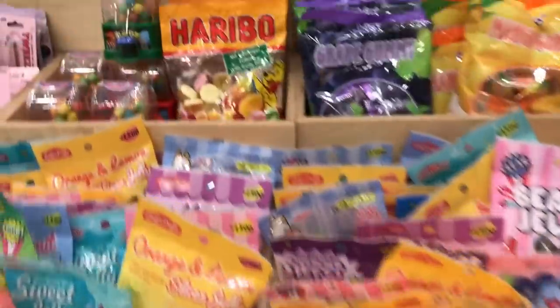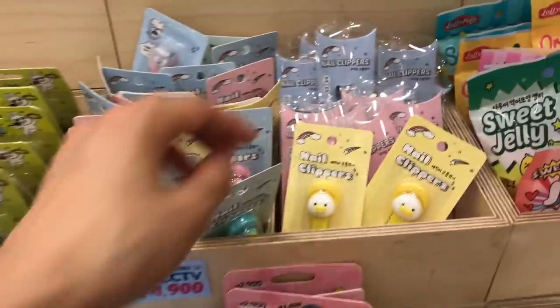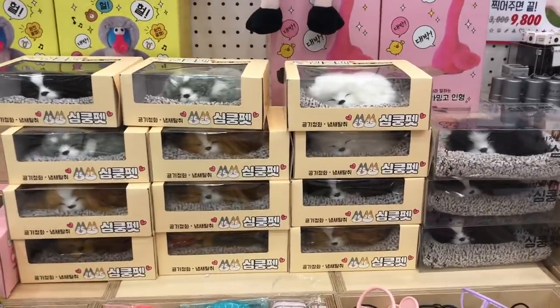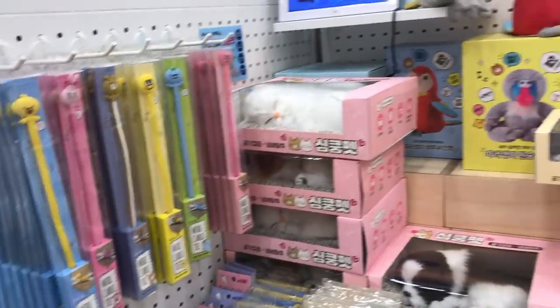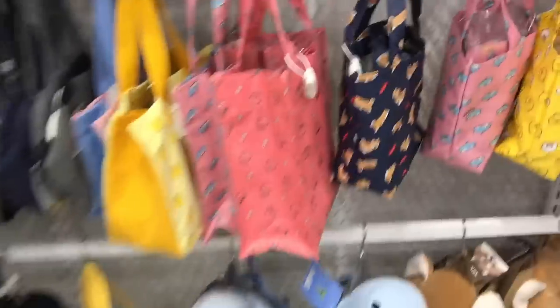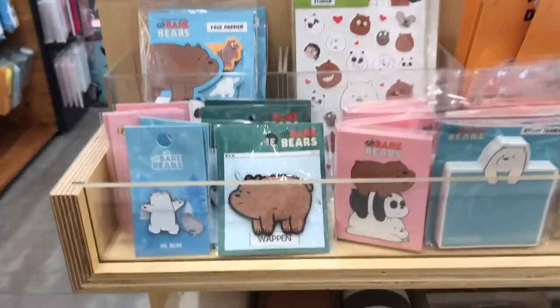It turns out Artbox has quite a nice selection of gummy candy - these all look so delicious. I think this is kind of the equivalent of the dollar section at Target except everything is more like two or three dollars. These little pets are probably a little bit more expensive though - my kids were really into those at one point. That flamingo up there dances when you play music. These little mini tote bags would make a nice lunch bag for one person, and I thought this ice cream tote bag was really cute. Over here they have a little section of We Bare Bears stuff.